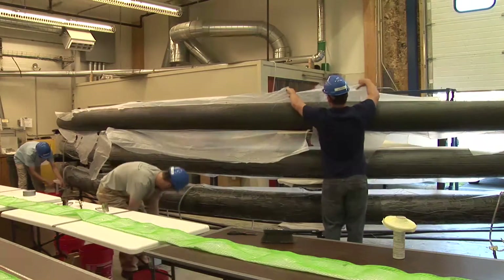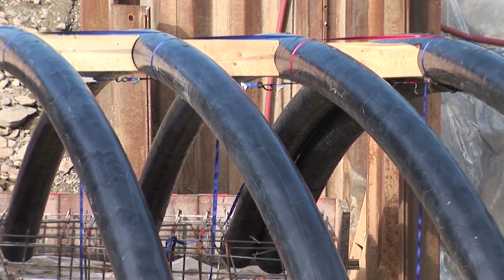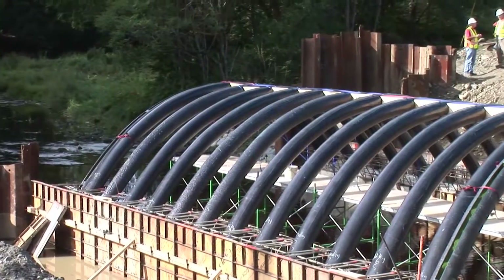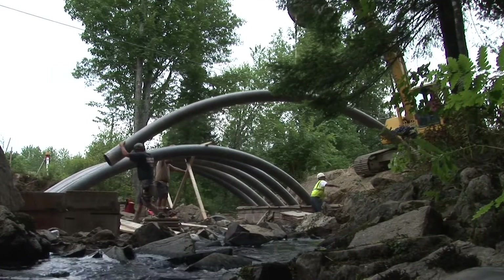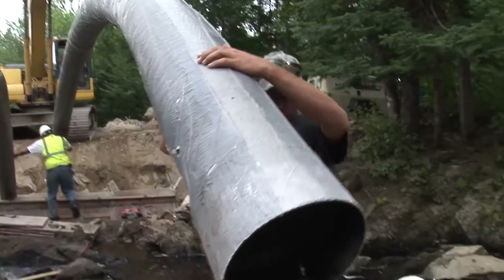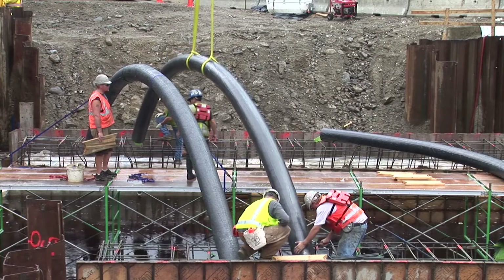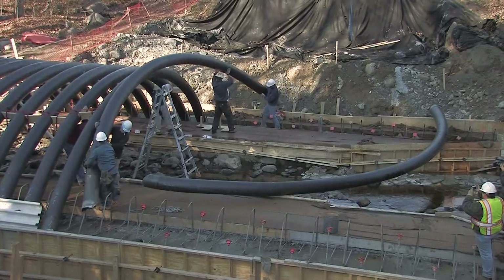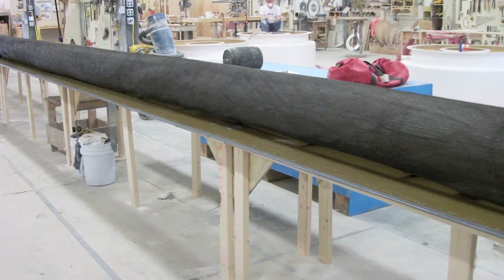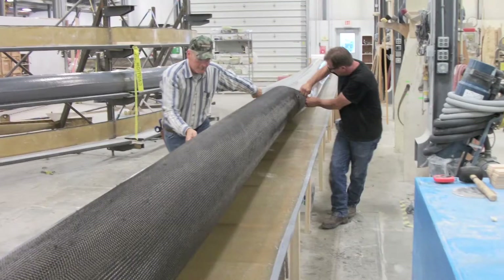Once cast-in-place, FRP arches act as the bridge's superstructure. The arches act as a stay-in-place form, structural reinforcement, and environmental protection for concrete fill. With these arches, there is no need for internal steel rebar, and ongoing maintenance requirements are reduced. The arches are lightweight and can be installed without the use of heavy equipment and large crews. The arches are fabricated by AIT in a composite manufacturing facility, but it is also possible to build the arches at or near the job site.